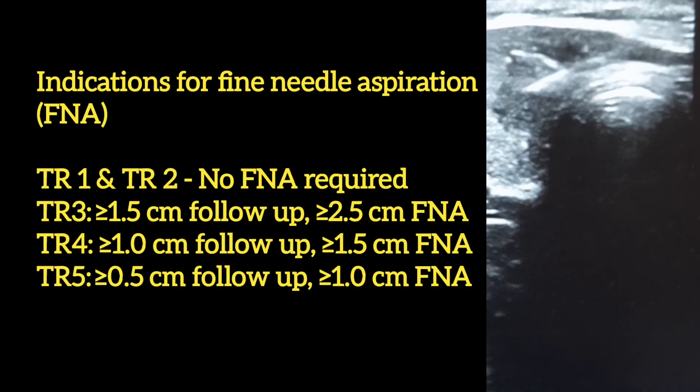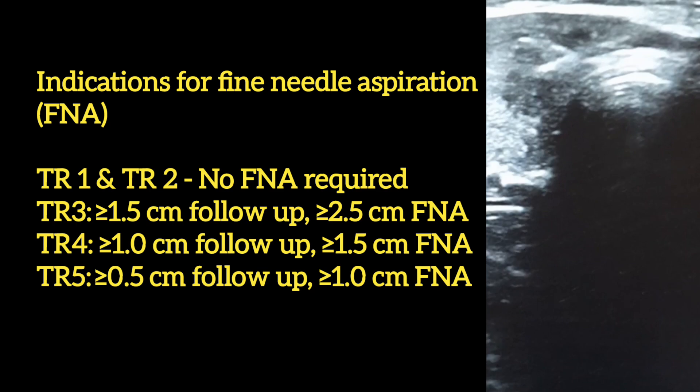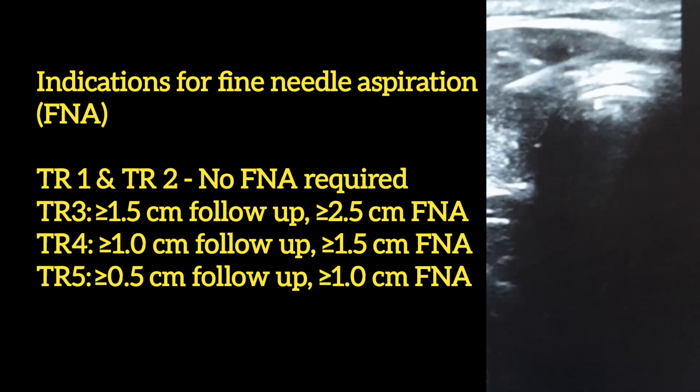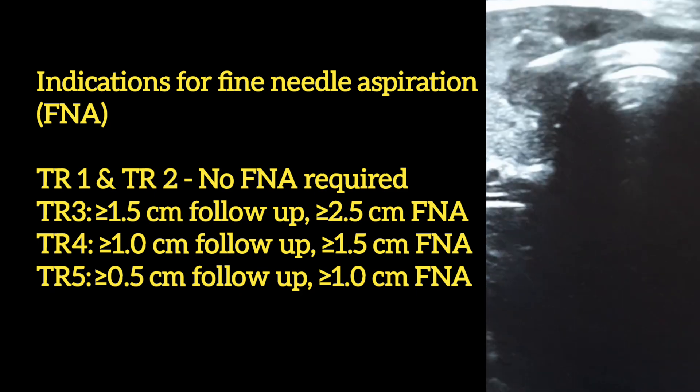Indications for fine needle aspiration by TR category: TR1 and TR2 — no FNA required. TR3 — greater than or equal to 1.5 cm follow-up; greater than or equal to 2.5 cm FNA.